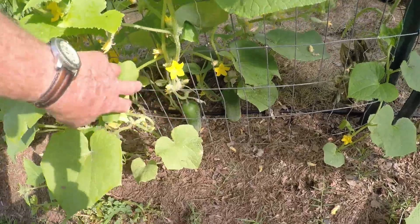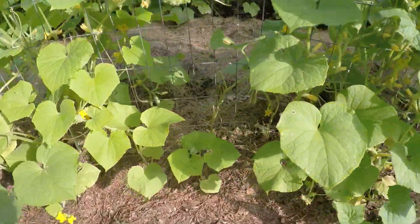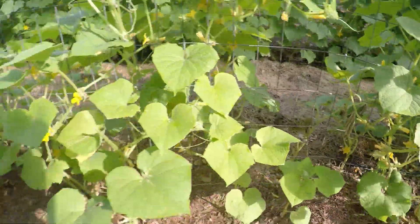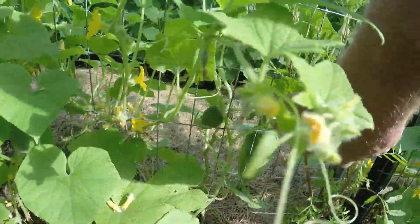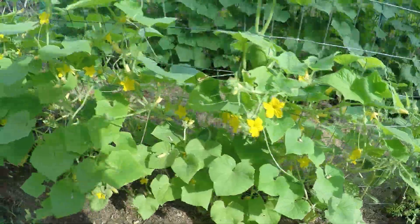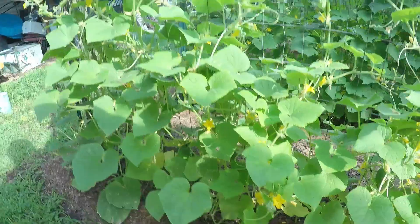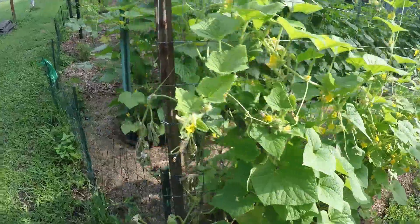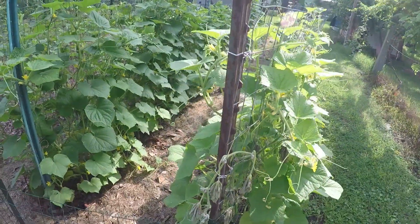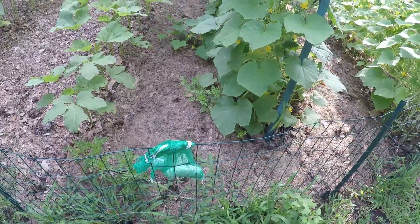We're starting to pick cucumbers. This is my favorite. We picked two like that last night — almost needed a flashlight to find them. This is Calypso. It's a smaller, cute one, and it's my favorite.